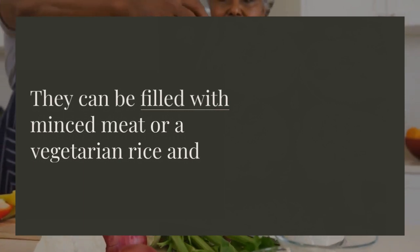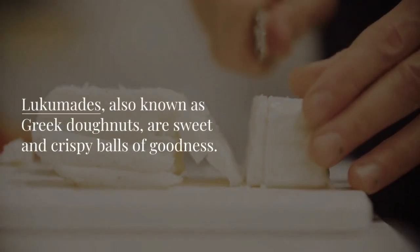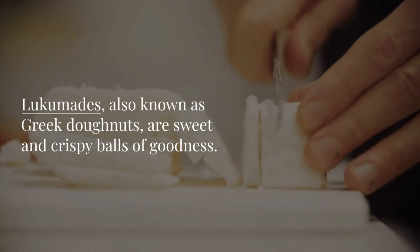Loukoumades, also known as Greek doughnuts, are sweet and crispy balls of goodness. They're served with honey and sesame seeds.